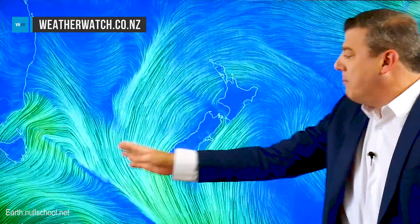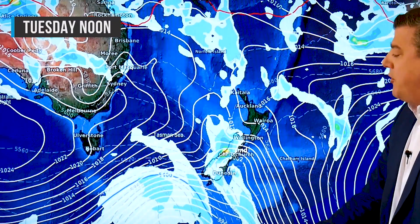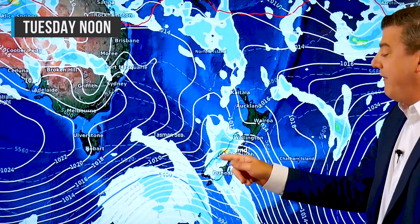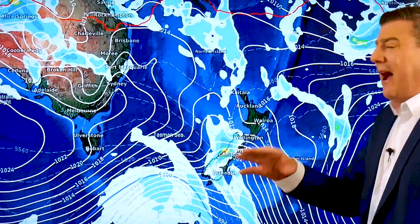The next day or two will be fairly warm, but at the same time a cold front coming out of Australia's southeast is moving in towards us, bringing a southwest change. As we go into Tuesday you can see that colder change moving into the South Island, bringing a burst of rain over the west coast with heavy falls. Over the next seven days the west coast leans wetter than average.